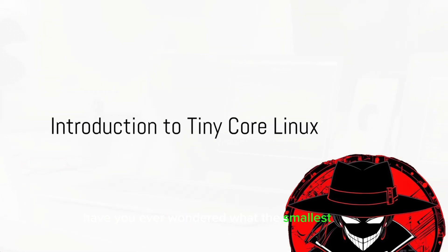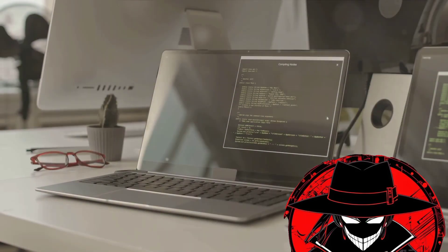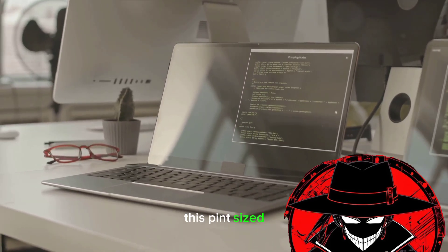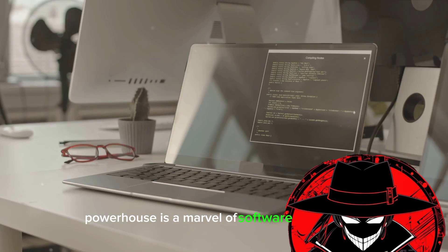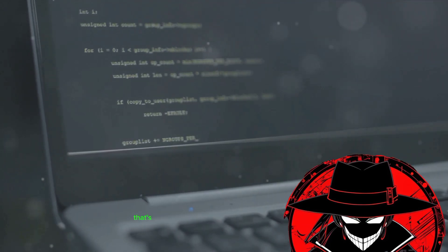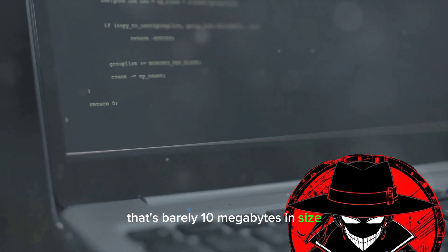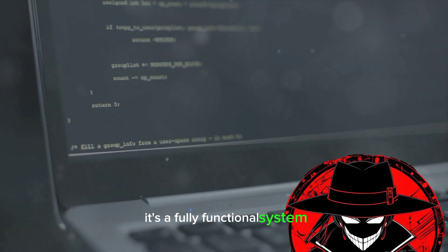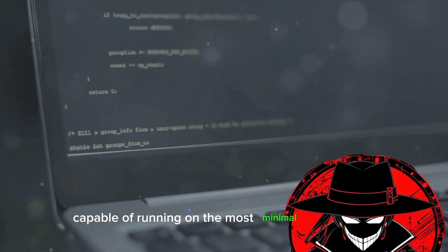Have you ever wondered what the smallest Linux distribution is? Welcome to the world of TinyCore Linux. This pint-sized powerhouse is a marvel of software engineering, packing an entire Linux distribution into a package that's barely 10 megabytes in size. But don't let its size fool you — it's a fully functional system, capable of running on the most minimal of hardware.